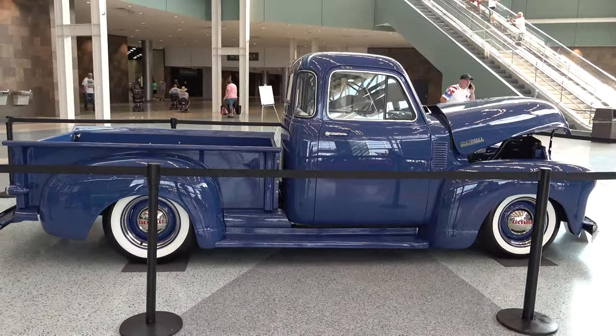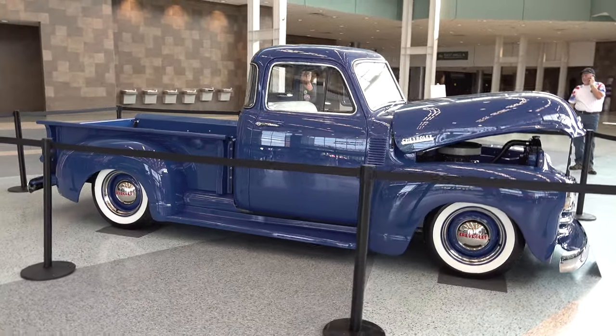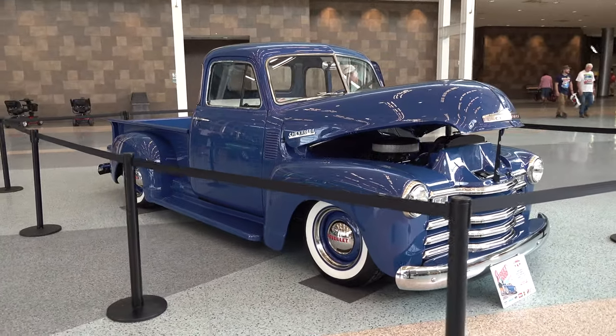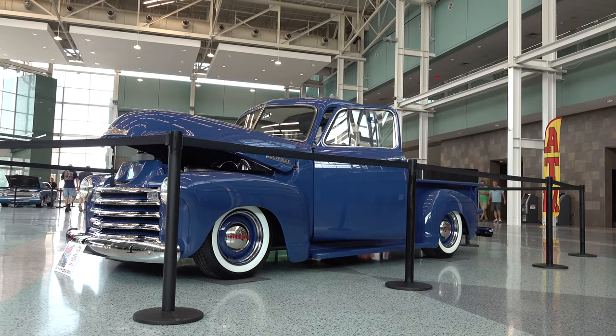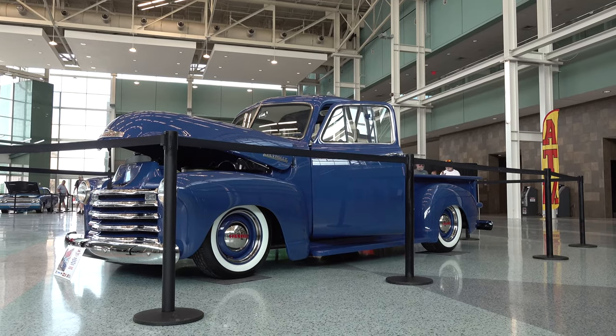I knew y'all would want to see it. What a show — if you missed it, there was just a ton of cool stuff there, much like this 1952 Chevrolet 3100. So there you go from the 2021 NSRA Street Rod Nationals in Louisville, Kentucky — a very cool 1952 Chevrolet pickup truck. Hope you all have enjoyed it. See ya!